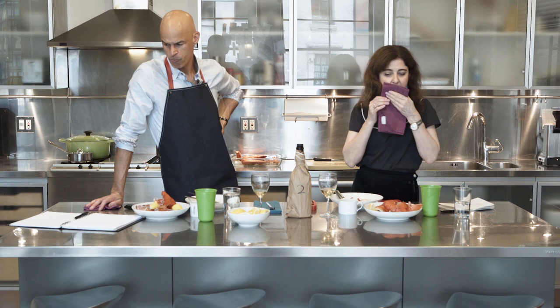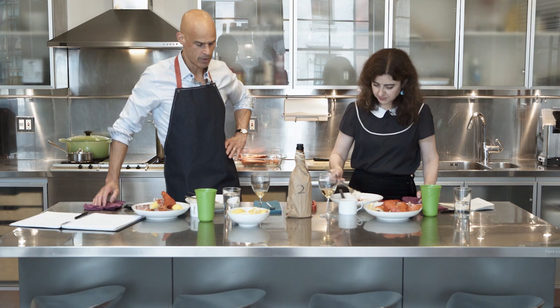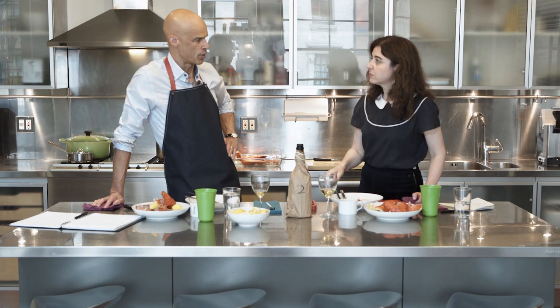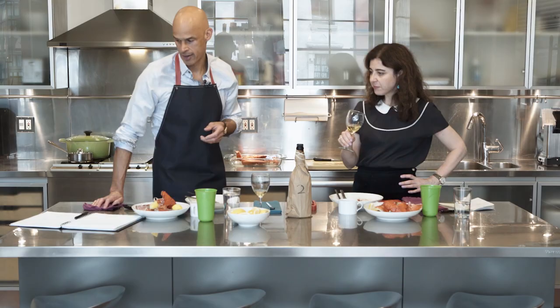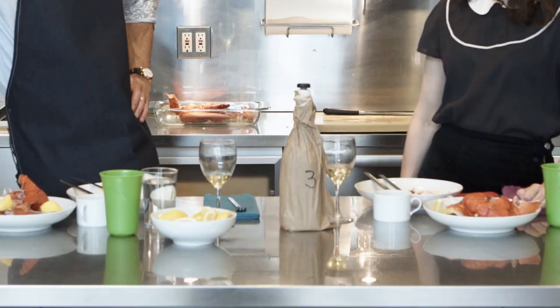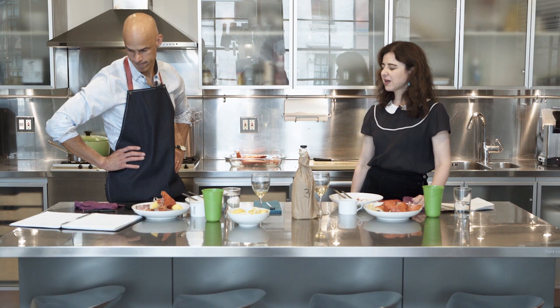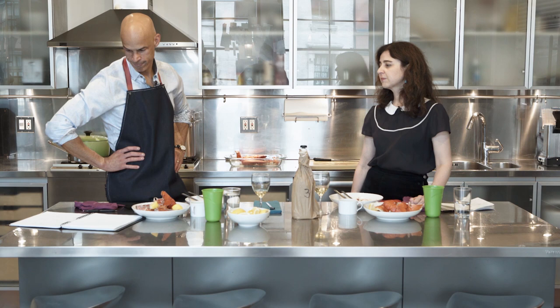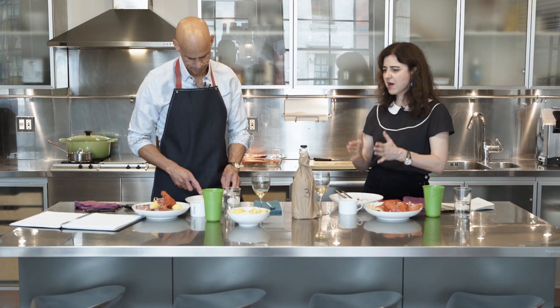I find the wines we like fall into two different camps: either acidic and bright, or kind of rich and luxurious. This falls into the rich category. The dish is rich and you might want some of that mouth-filling richness to give you that rich feeling. Number two is our number one favorite. Number three has a little bit of oak that works nicely with this dish, but the acidity and minerality are nice — there's just something that falls a little bit short.